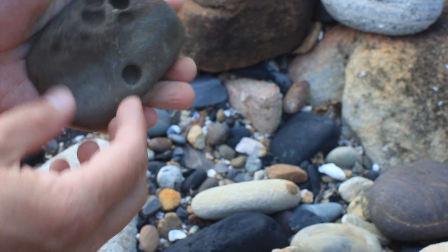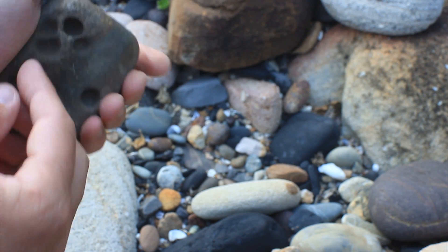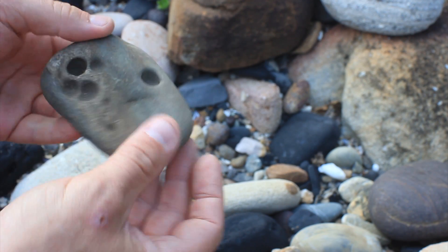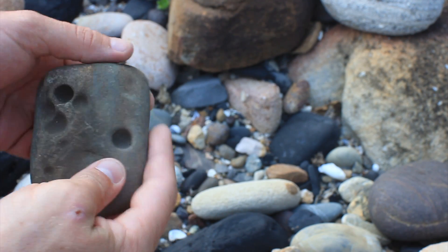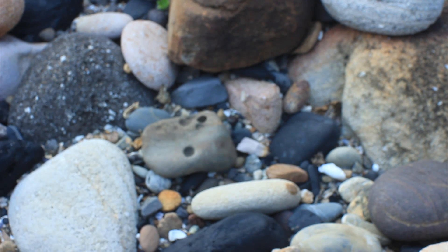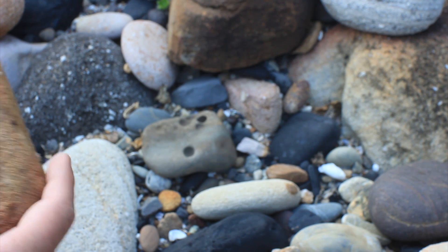Holding it, it feels pretty comfortable in the hand - you could hold that very comfortably while using it for fire starting. I'll just put that back and show you some of the other stones around to compare them to what we've seen.